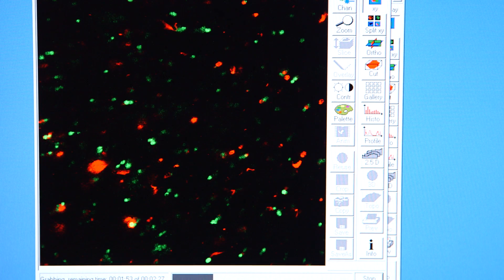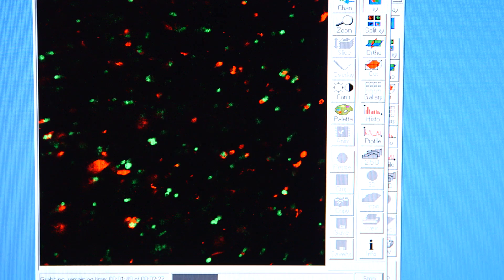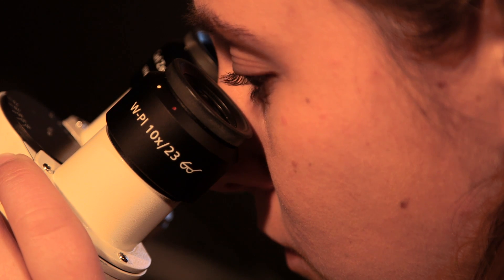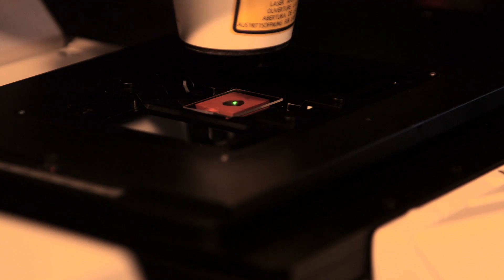We design biomaterials that act as a scaffold for implantation of stem cells. So I'm trying to guide the differentiation and proliferation of stem cells. I'm testing the effects of different material properties, such as stiffness, on the viability.